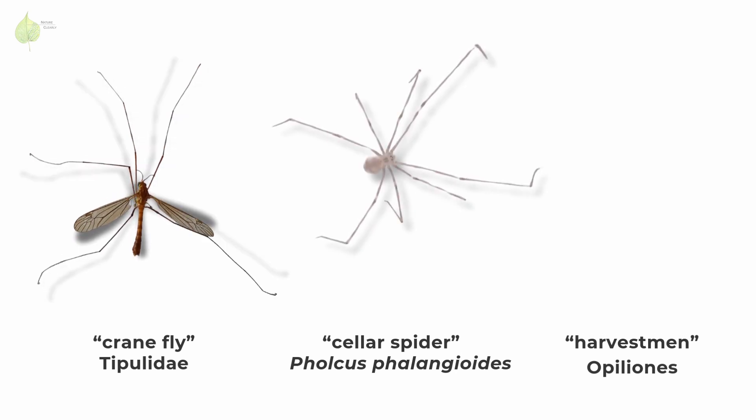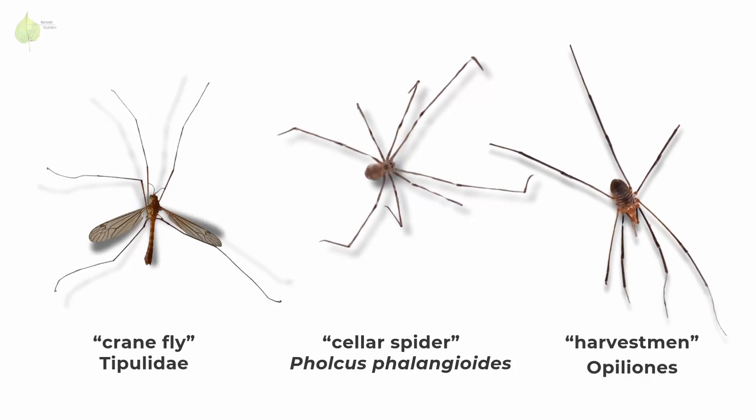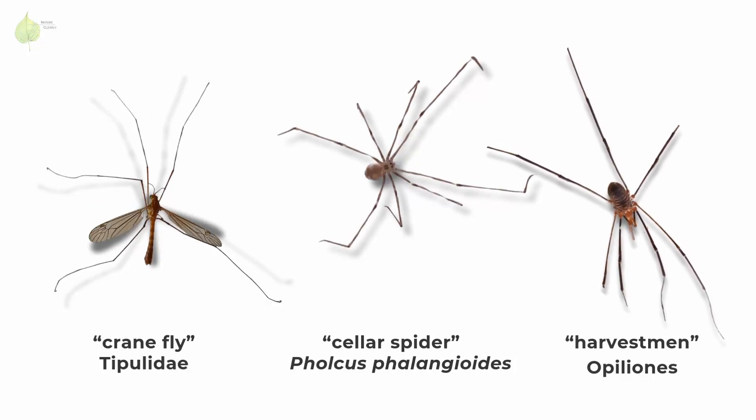This spider, Phalcus phalangioides. And finally, a harvestman — another arachnid, a member of the order Opiliones.